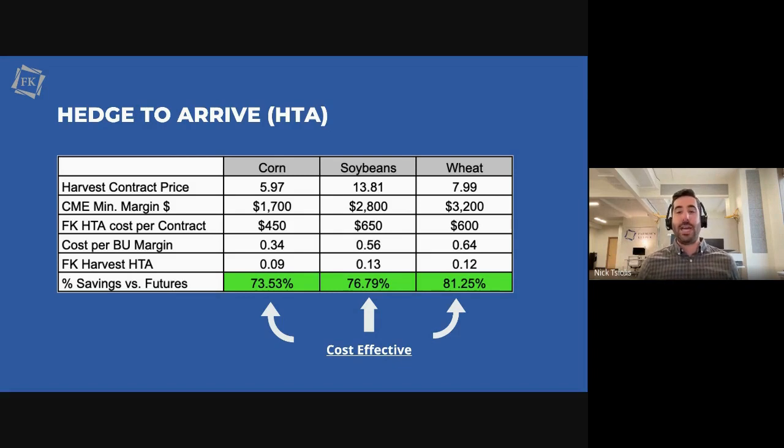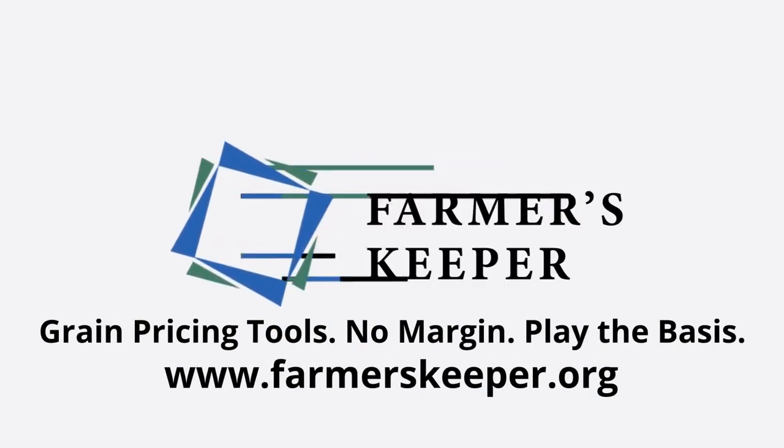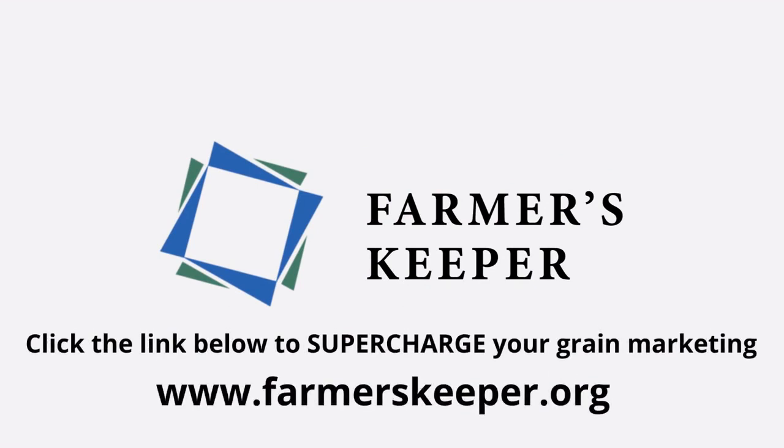There's also a scenario to do it on the board. If you're in the Western Plains and you're worried about hail all the time, or it's been really dry the past few years, maybe it does make sense to make some sales on the board. You don't want to commit physical grain. But there's another group of bushels where you might not know what elevator it's going to go to, and you don't want to leverage your balance sheet to put it up on futures and options — that's where you should think about doing a pricing tool through Farmer's Keeper. This is a really important slide. This recording will be sent out, and that quantifies what it looks like selling your grain through Farmer's Keeper versus other options. Grain pricing tools, no margin, play the basis — Farmer's Keeper. Click the link below to supercharge your grain marketing.